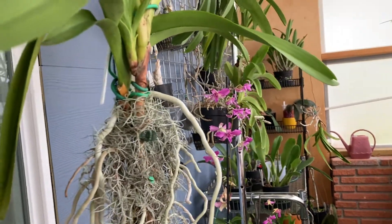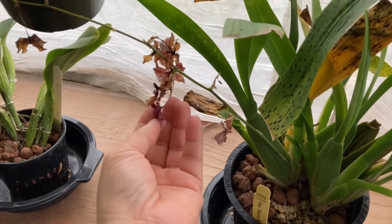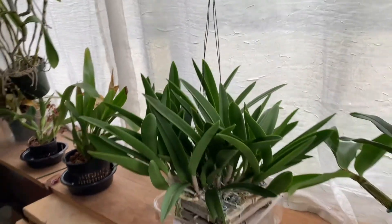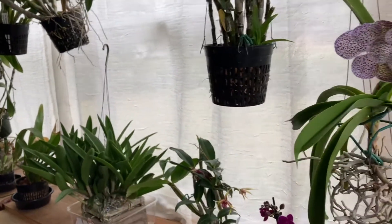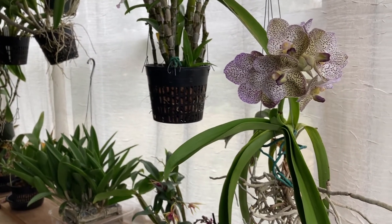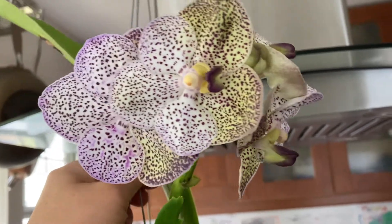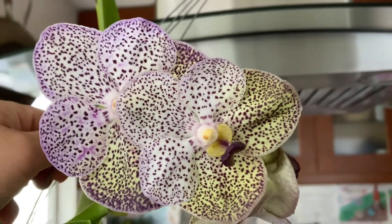My Sherry Baby is done blooming for now. I have a few more Phalaenopsis that are in bud and I'll make a separate video on that. This last bit is a better view of the Kualdi's Fragrant Vanda. Thank you for watching and I hope you all have a good day — bye bye!